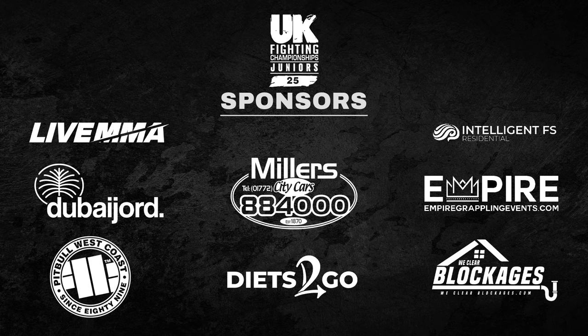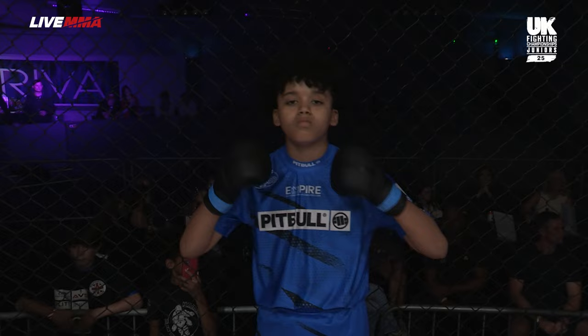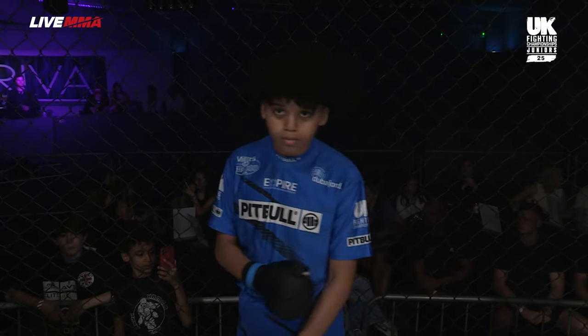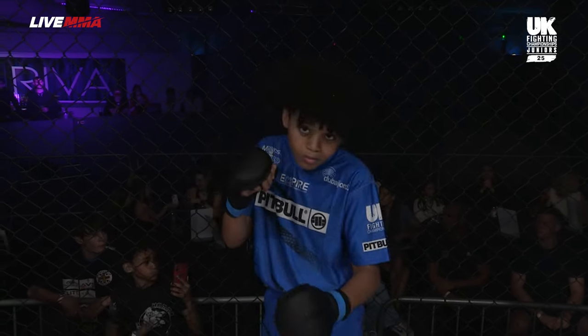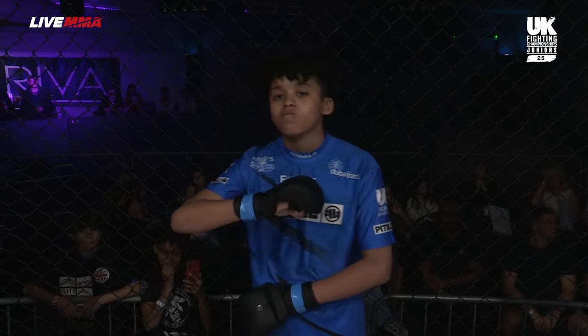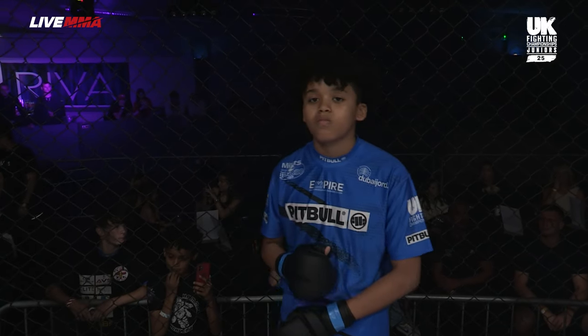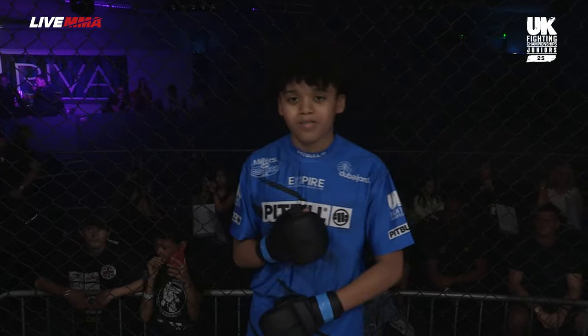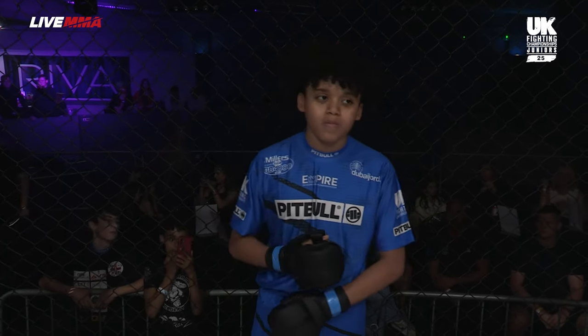Ladies and gentlemen, the following contest is an amateur C-class MMA bout contested in the 44-kilogram weight class. Please welcome to the cage. Fighting out of the blue corner, he has a record of zero wins, three defeats. He represents Hama. He is the Elder — Jaden Walker!